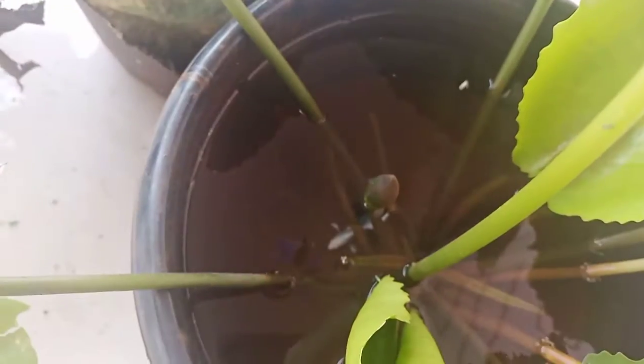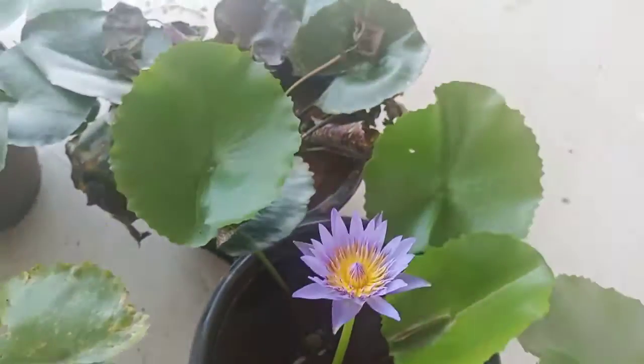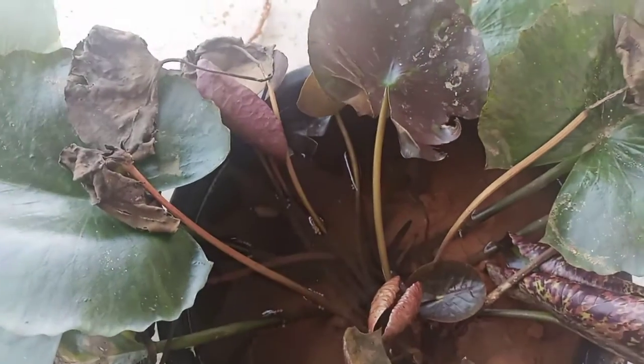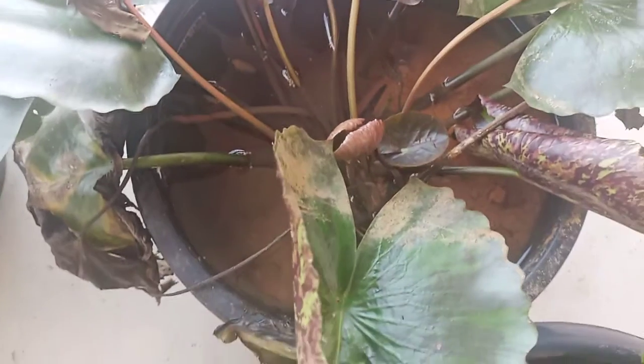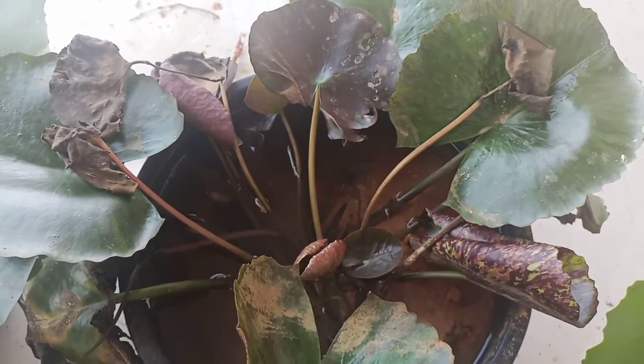You can also see a white betta fish in this. Here you can see a yellow color betta fish. These two plants give one purple color and another gives orange color leaves.